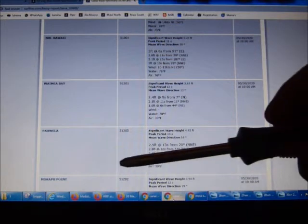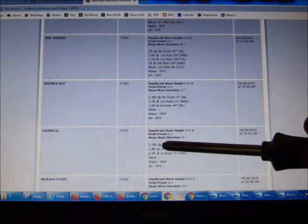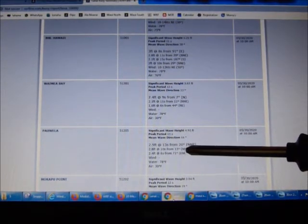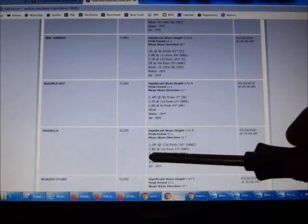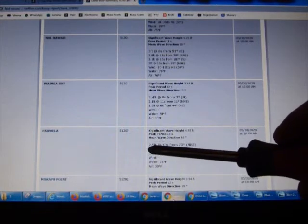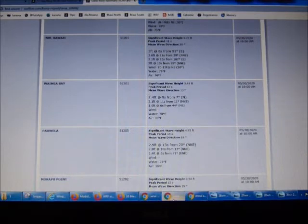And then, more properly, an East-North-East wind swell at 71 degrees, 2 and a half feet at 6 seconds. It's not particularly high because the wind has not been particularly strong — maybe two days ago, but not enough to build a strong wind swell. Anyway, 3 feet at 13 seconds from 20 degrees — that's where local knowledge kicks in. I post the 4 a.m. or whatever early morning time reading of the most significant buoys every morning on my blog.